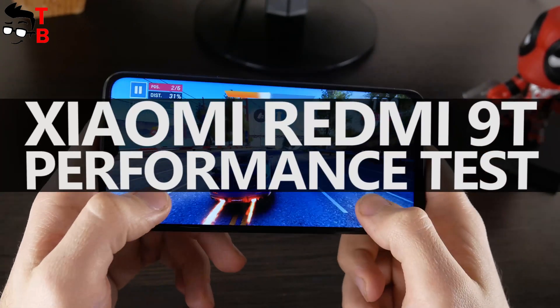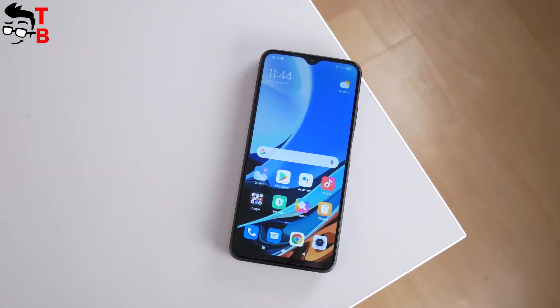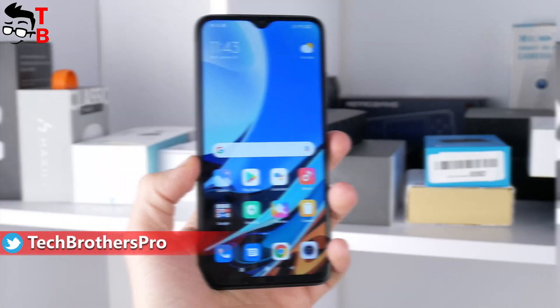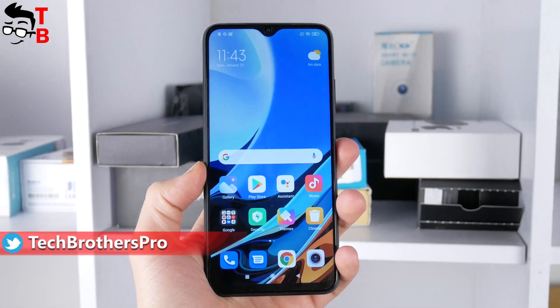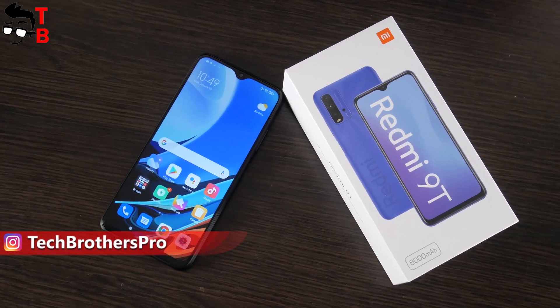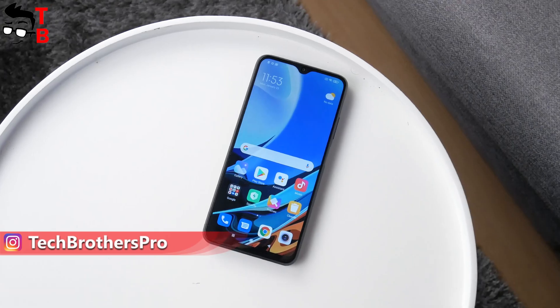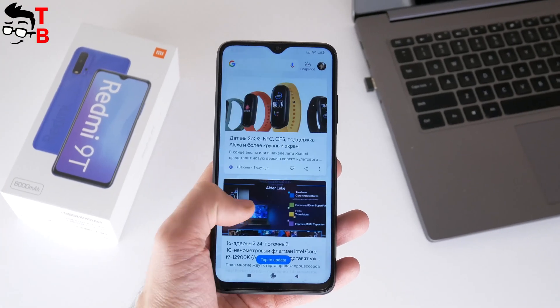Hey, what's up! This video will be useful for those who are interested in buying the new budget smartphone from Xiaomi – Redmi 9T. In particular, we will talk about performance of this mobile device. Actually, this is the second video about Redmi 9T. The first one, with unboxing and first look, you can watch by the link in description. So, without further ado, let's start the performance test of Xiaomi Redmi 9T.